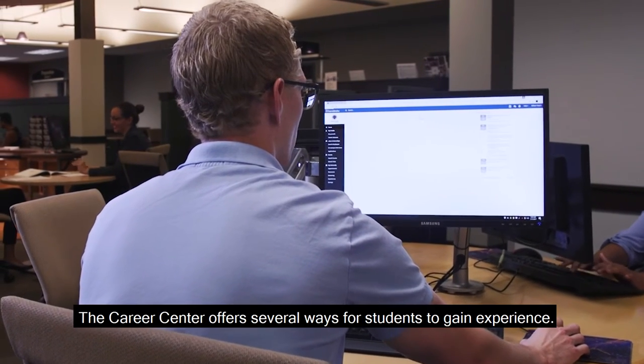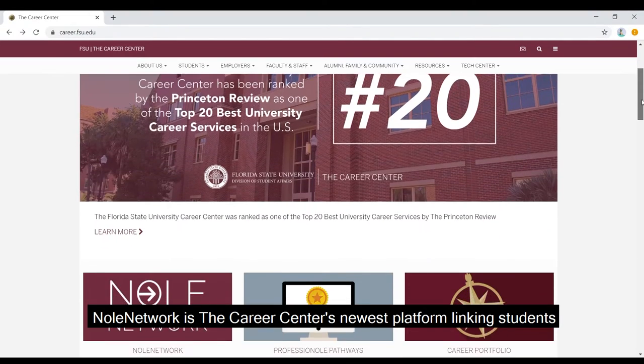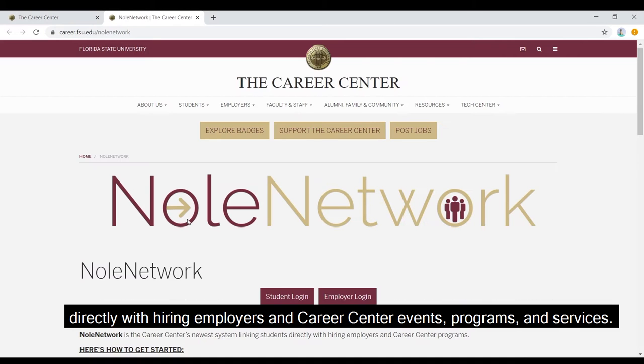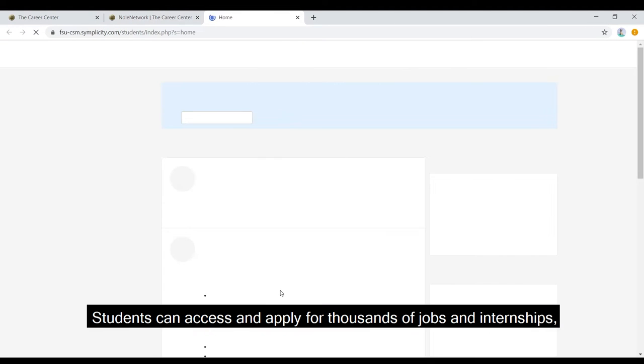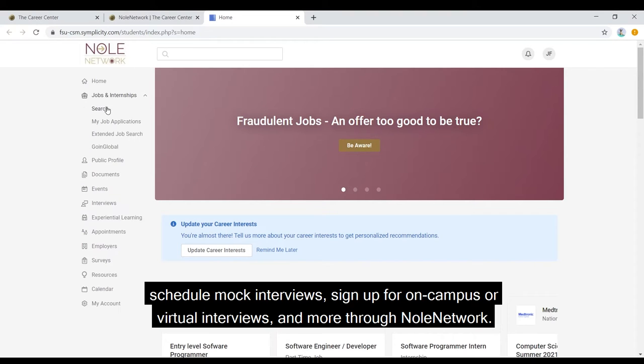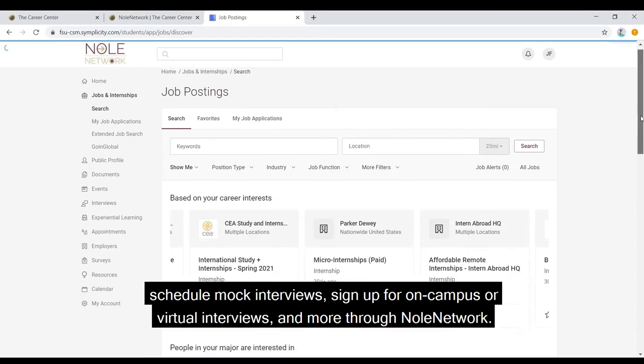The Career Center offers several ways for students to gain experience. Knoll Network is the Career Center's newest platform linking students directly with hiring employers and Career Center events, programs, and services. Students can access and apply for thousands of jobs and internships, schedule mock interviews, sign up for on-campus or virtual interviews, and more through Knoll Network.